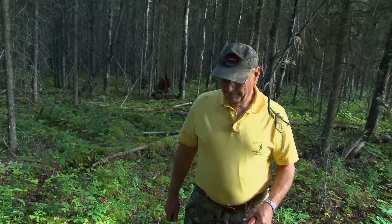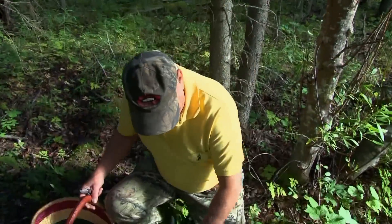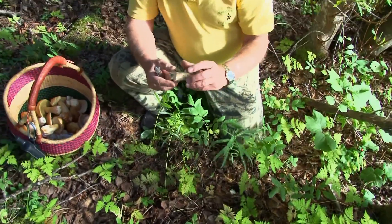We're in the mixed forest here with birch trees and mixed conifers, mostly Sitka spruce. But look what we've got right here. This is in the bolete family. It's called a Leccinum.